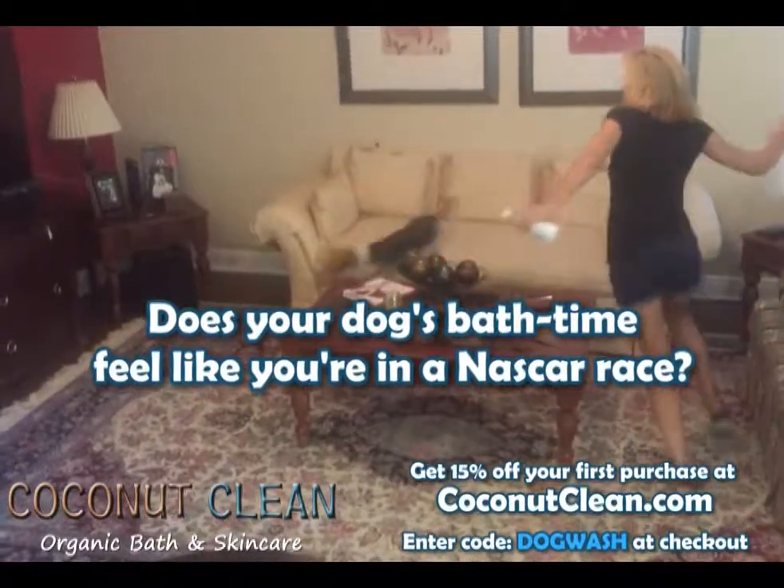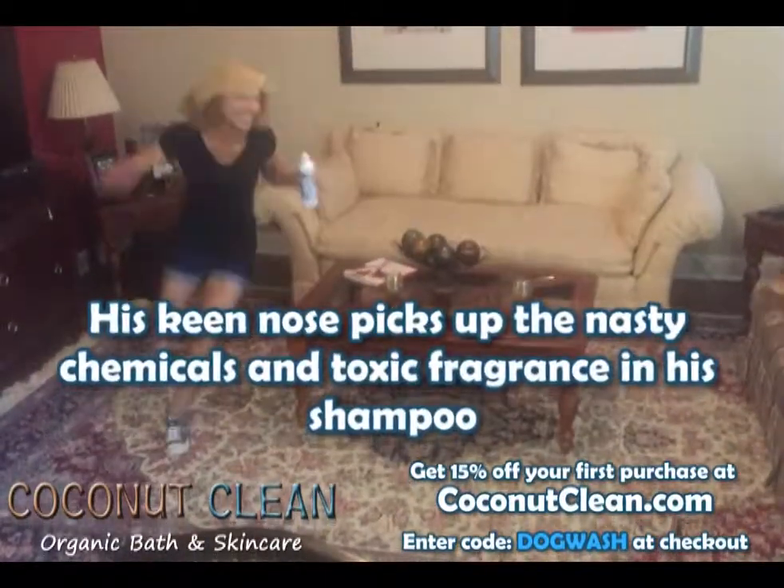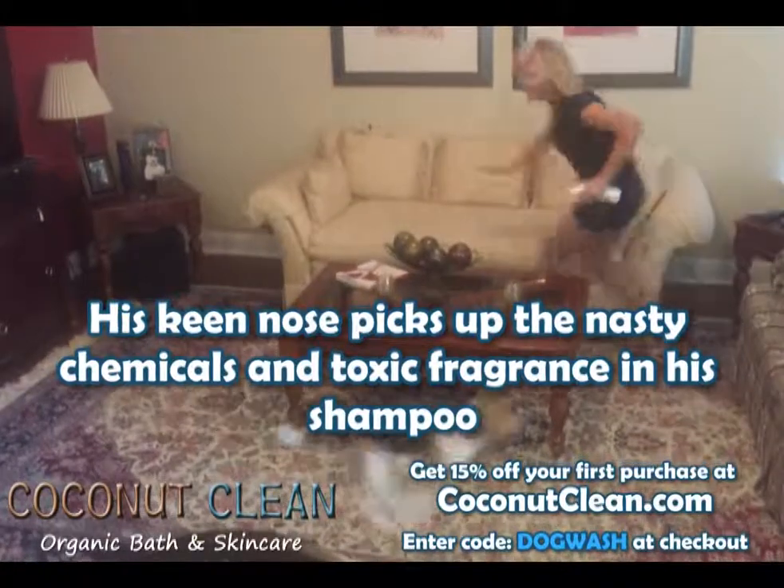Does your dog's bath time feel like you're in a NASCAR race? His keen nose picks up the nasty chemicals and toxic fragrance in his shampoo.